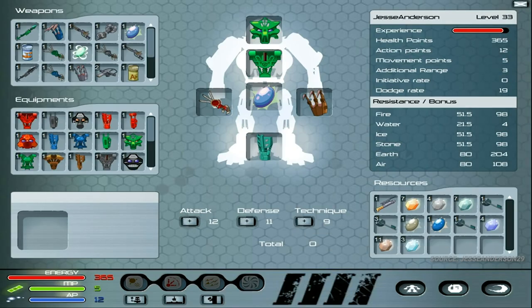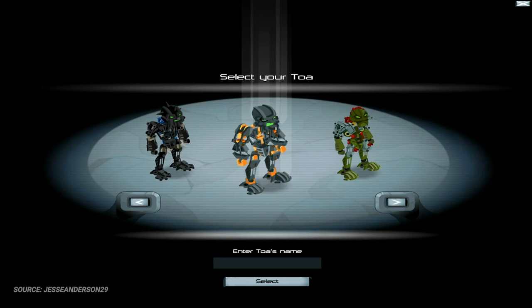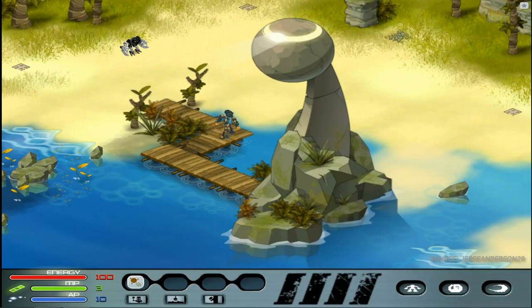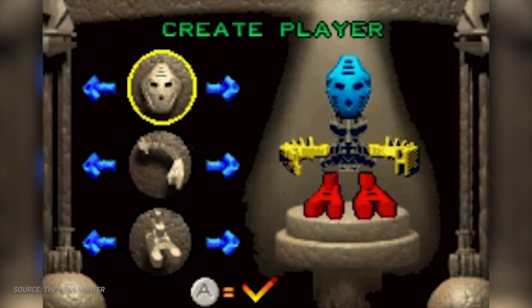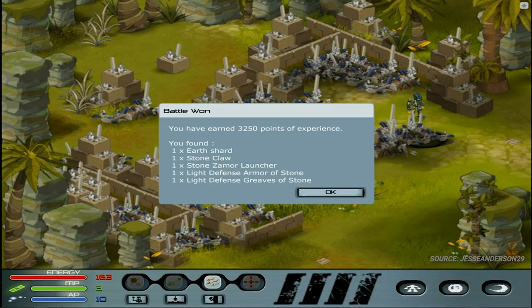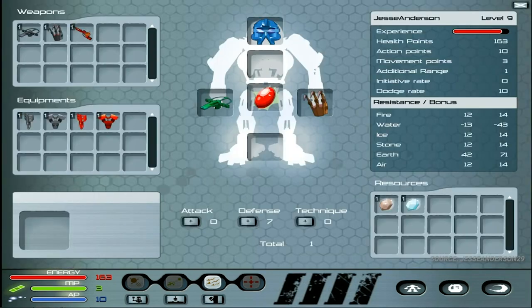Unlike a bulk of the previous Bionicle games — either on desktop and console, handheld systems, or within an internet browser — Voya Nui Online Game allowed players to actually customize their Toa, though only statistically. At the start of the game, you get to pick a character model from one of the six Toa Inika, and after the start of the game, the appearance of your chosen Toa does not change no matter what items you equip. Various aesthetic customization options were available in other Bionicle games, but Voya Nui Online was one of the first instances where the player was given direct control over the style of play they wanted to pursue.